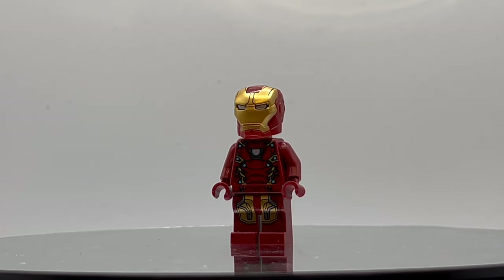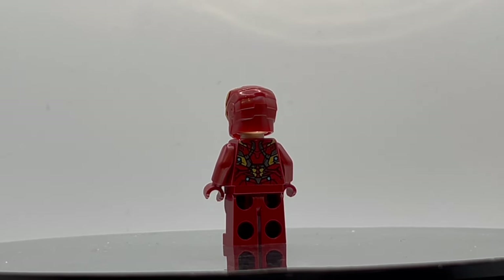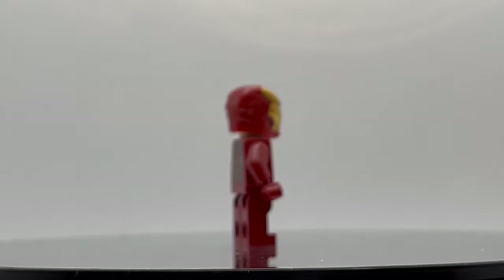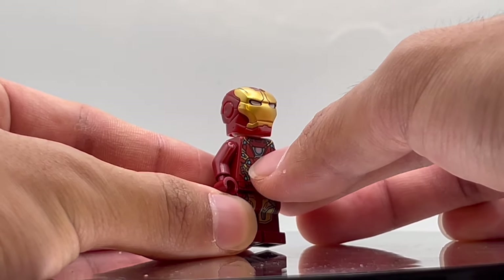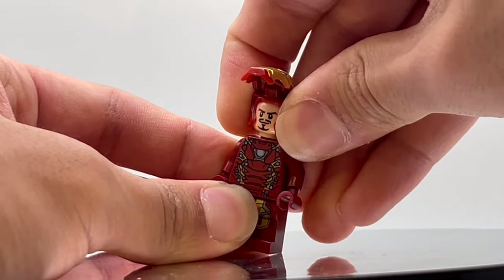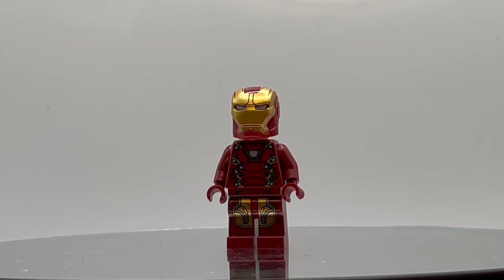Moving on to number 7, we have Iron Man Mark 46, the Iron Man that appeared in Captain America Civil War. This only appeared in one single set, set number 76051 Superhero Airport Battle, which was the main battle set for Civil War. It is the outfit he wore throughout the movie, so it makes sense that many people want it. I really like the printing — the arc reactor looks great with a unique design. It costs $22 used or $38 new, making it one of the more expensive items on this list, but this is just getting started.